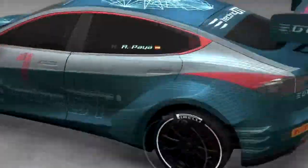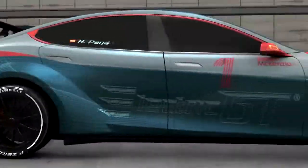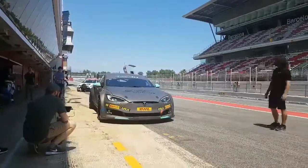Hi, welcome to Tech Praise. Finally, the first EGT Tesla is ready to hit the track. The model was unveiled by Electric GT Holdings in Barcelona. The Electric GT series was announced two years ago and it is an all-electric racing series similar to Formula E.